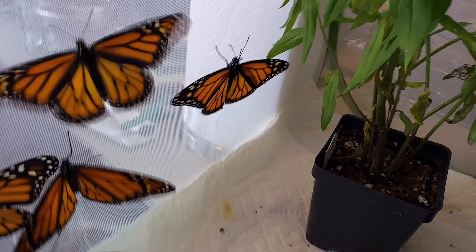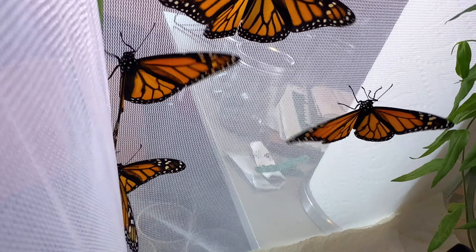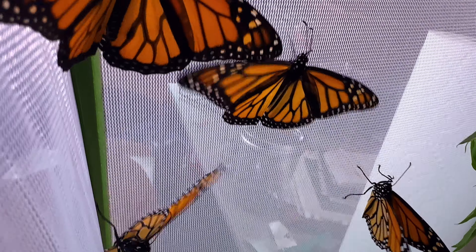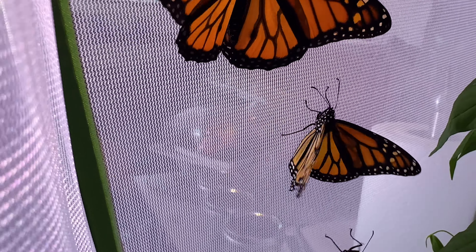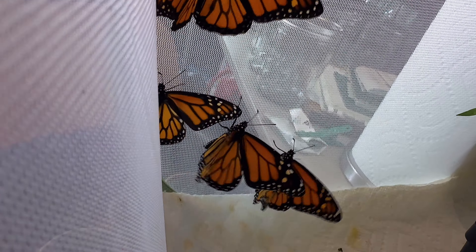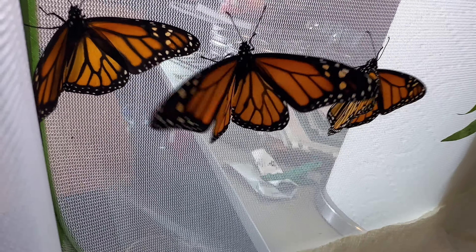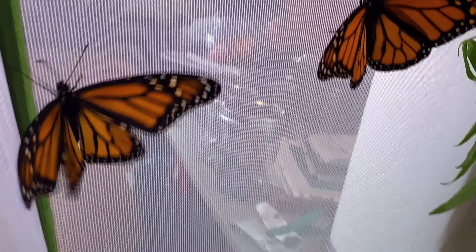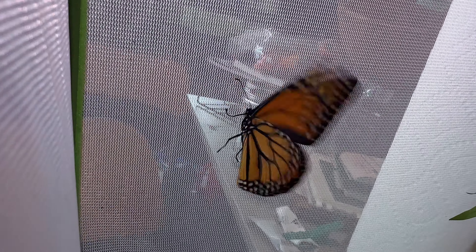They look like they're all ready to go. I don't normally raise monarchs, but I brought these eggs in for Hurricane Milton. And I'm just so pleased with how perfect they look. I was worried since it's the end of the season — some of them might close with significant OE damage.